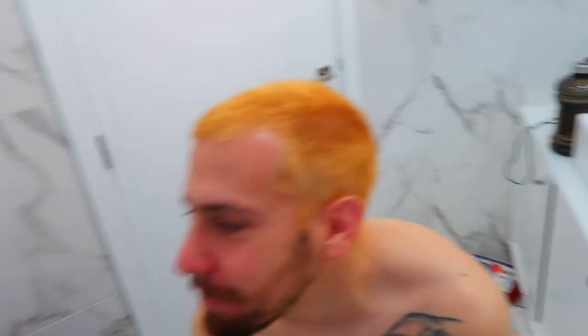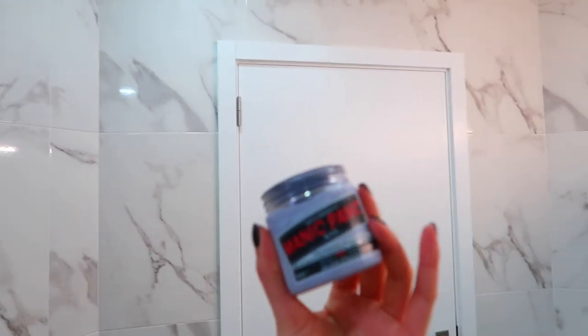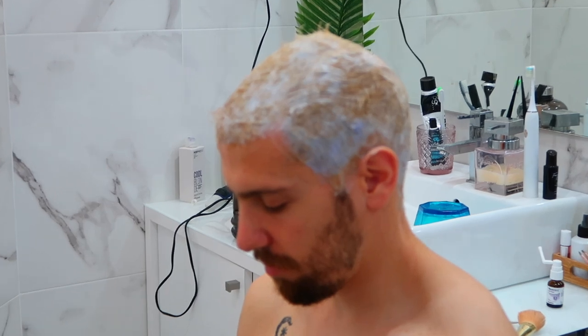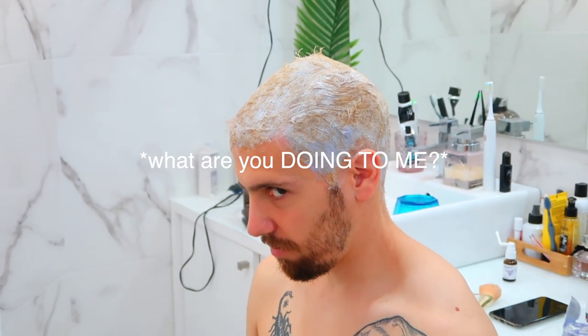This is what we got — we already shaved the hair as well. Now we're going to use this Manic Panic silver something. We are currently waiting to see if the yellow goes away.